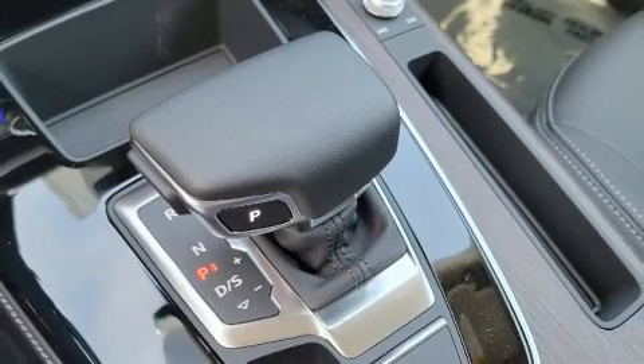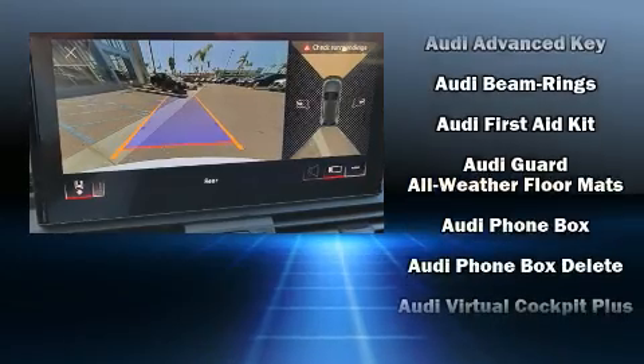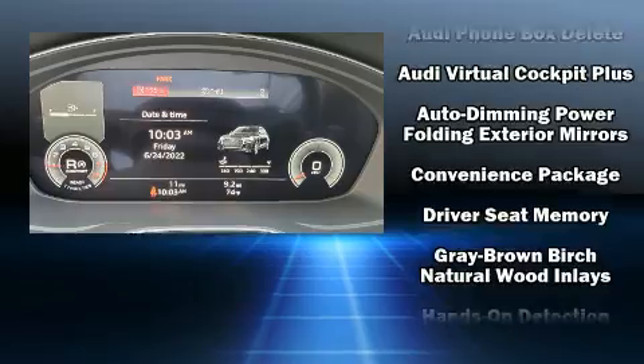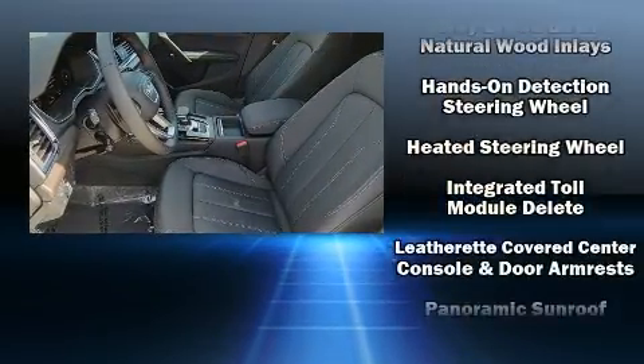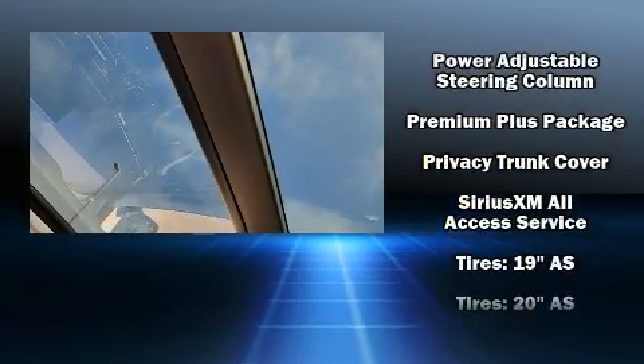Audi ensures the safety and security of its passengers with equipment such as dual front impact airbags, front and side impact airbags, traction control, a security system, an emergency communication system, and four-wheel disc brakes with ABS.